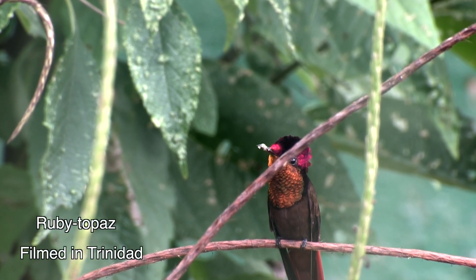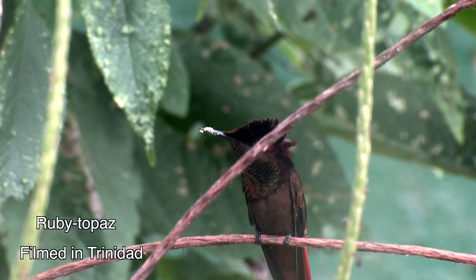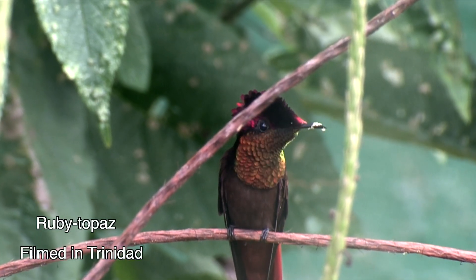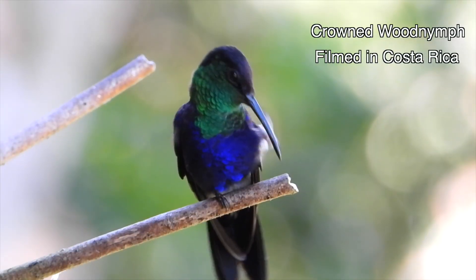That bird's gorget and crest are going to look — what do you know — just the way every ruby-topaz gorget and crest is supposed to look. The exact thickness and shape of every layer is programmed into the bird's DNA.